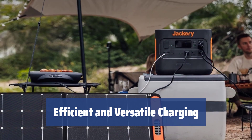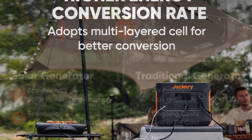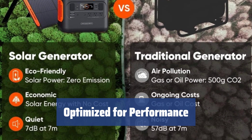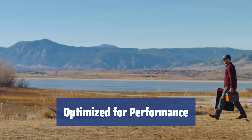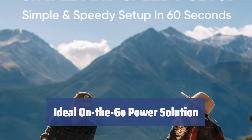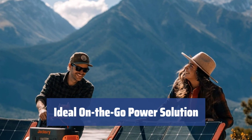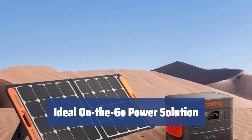It's designed to charge not only Jackery power stations but also other power generators and devices directly. Featuring a special kickstand to keep it standing at the perfect angle for maximum efficiency, this solar panel is designed to deliver high performance wherever you are. Highly efficient and portable, the Solar Saga is the perfect energy converter for on-the-go use, sudden power outages, or blackouts.